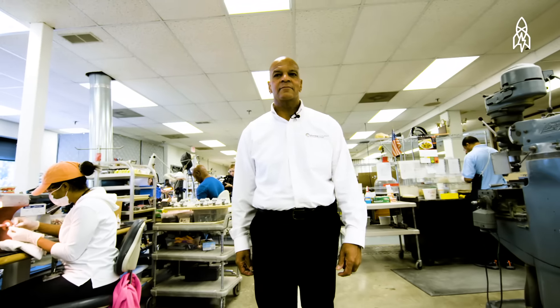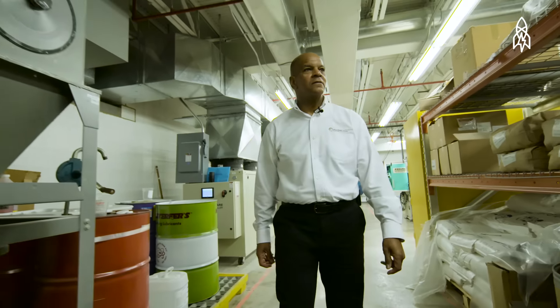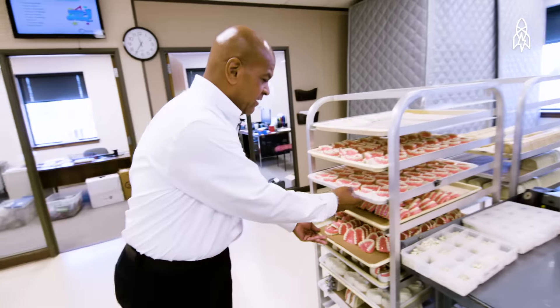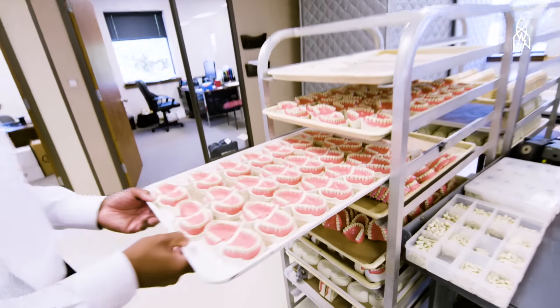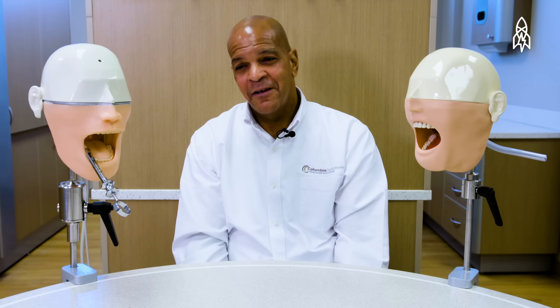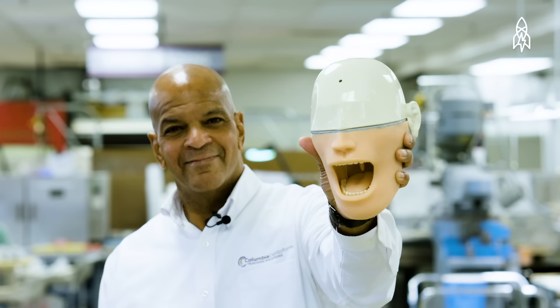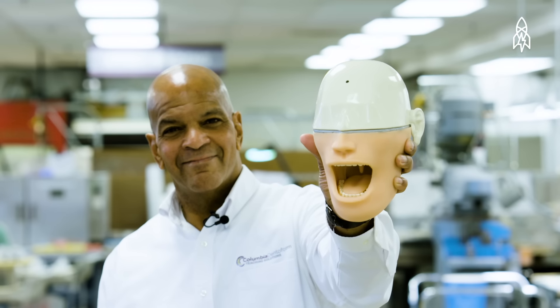I've been with the company for 41 years. I had no idea that I'd be working with dental mannequins or all these teeth. My granddaughters think I work for the tooth fairy, and that really works out well — because if their parents forget to put money under the pillow for a tooth, they'll tell Mom, just talk to Grandpa, he knows the tooth fairy.